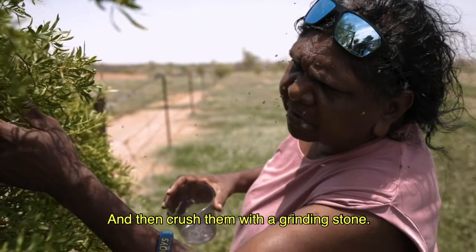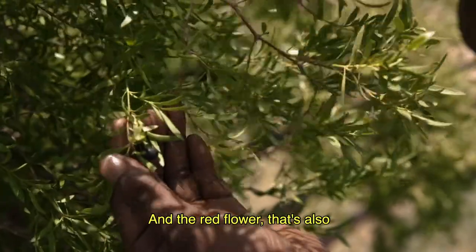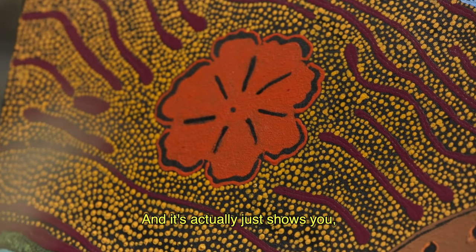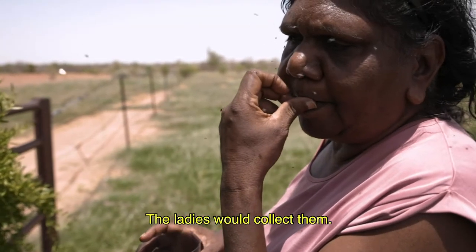And then they would be crushed with a grinding stone and eaten. The red flower represents growth in the tree — it actually just shows you that it's blooming — and then the seed pots are what the ladies would collect.